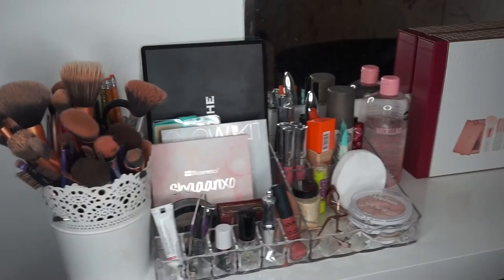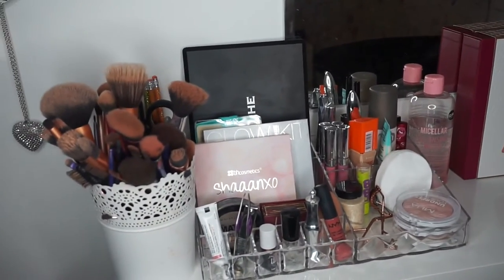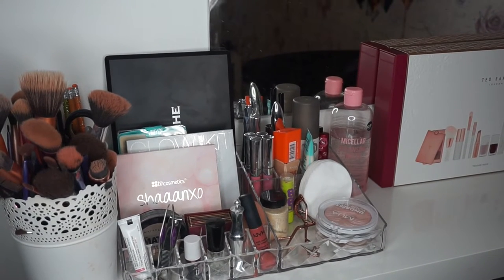This is such a requested video — this is the makeup collection. I have a fair bit of makeup; for me, I do have quite a lot. Let's just get right into this video. This is where I keep the majority of my makeup, just the stuff that I use on a day-to-day basis. It's on this little table thing from Ikea.